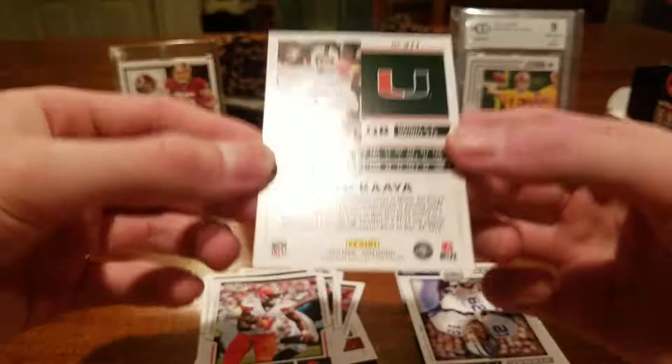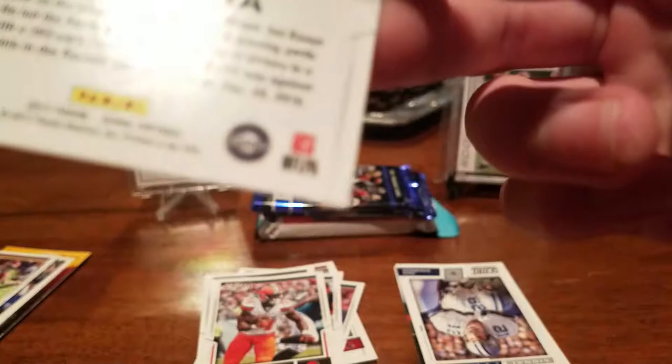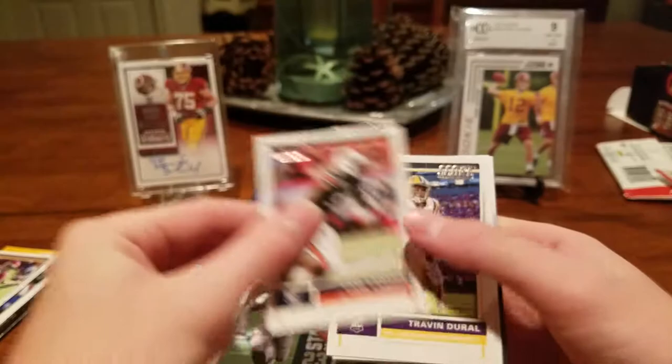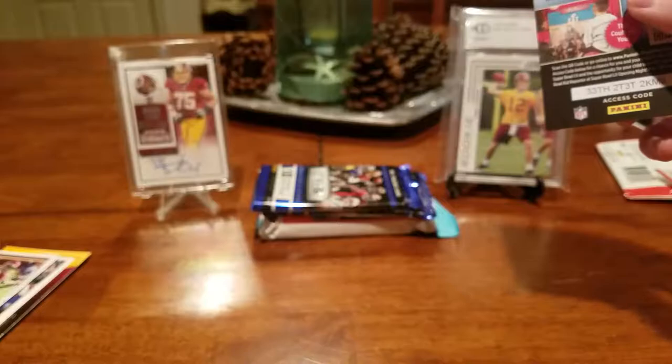It says Panini College product — never seen that. I don't open Score much. Stallback, Signal Callers insert, and Emmett Smith — some Cowboys there. Carl Lawson, Trayvon Dural, Joe Mixon — tearing it up pretty good for the Bengals right now.